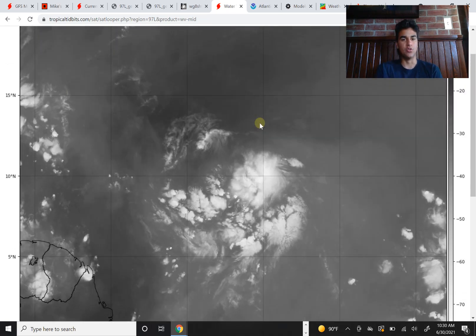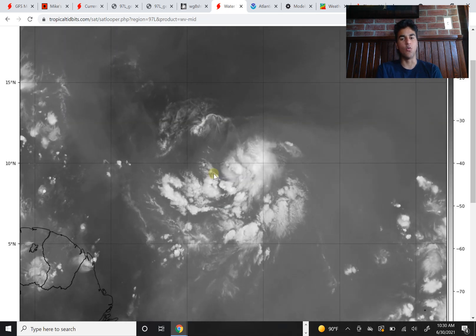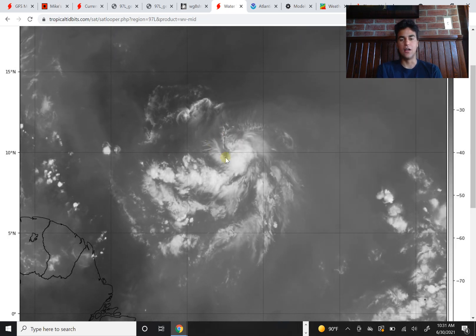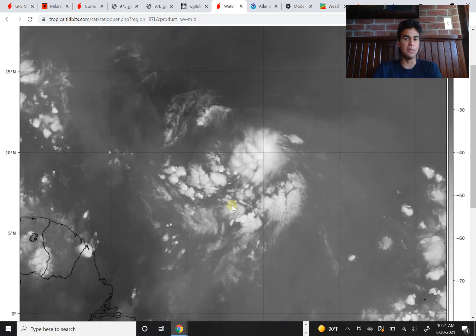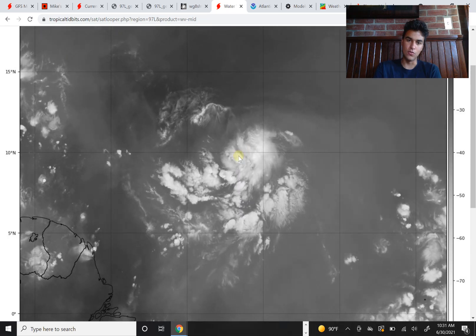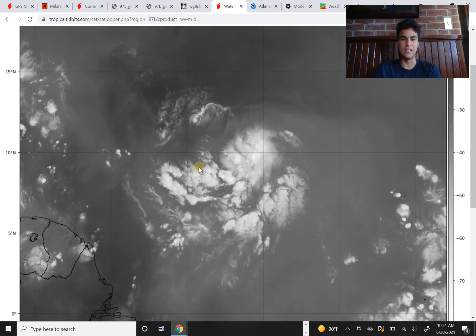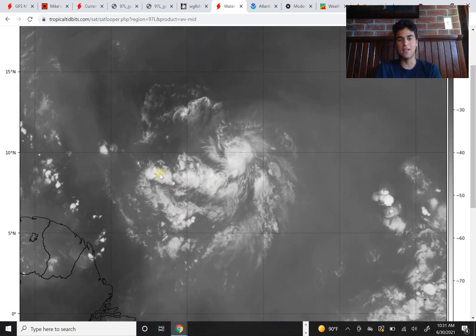Let's begin by taking a look at the water vapor imagery for Invest 97L. It looks slightly more organized and focused than yesterday because yesterday thunderstorms were a little bit more scattered all around, but now we're starting to see that convection focus right around one area. There still isn't a large area of convection or thunderstorm activity focused in one area just yet.